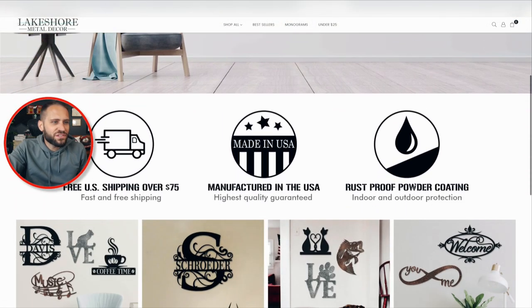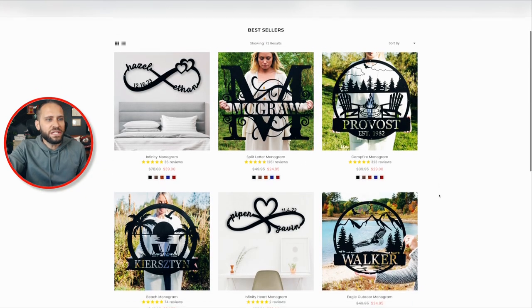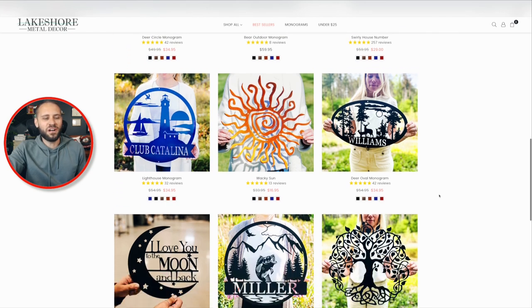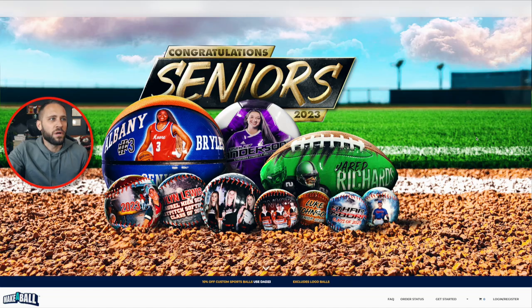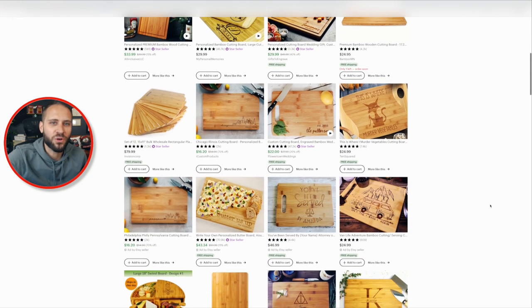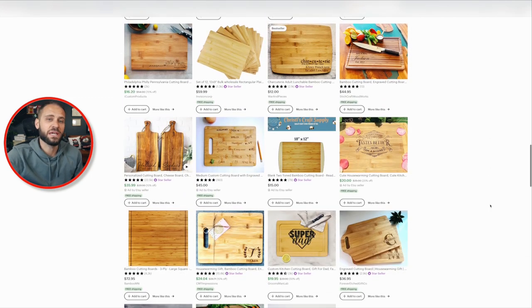Here's an example of a print-on-demand store that is selling metal signs. You can see they've created signs personalized for lots of different niches. We're going to take a look at the supplier you can use to create stuff like this — this store is doing a tremendous job selling these products to lots of different niches and creating really cool designs. We also have makeaball.com, which allows people to create personalized sports balls. And the cutting board market is massive as well — you could create cool personalized gifts for specific niches that people could display proudly inside their home.